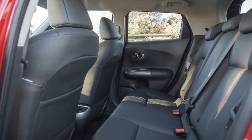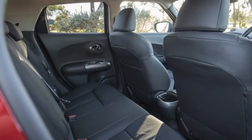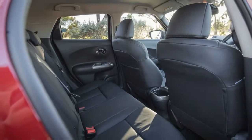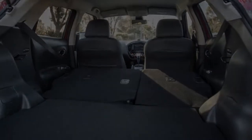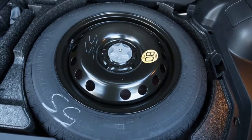In terms of safety, all Juke models come with six airbags, traction control, ABS, electronic brake force distribution, brake assist, active front headrests, and ISOFIX anchor points for the outer rear seats. The TS adds lane departure warning and blind-spot monitoring.